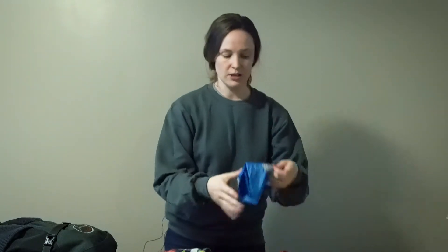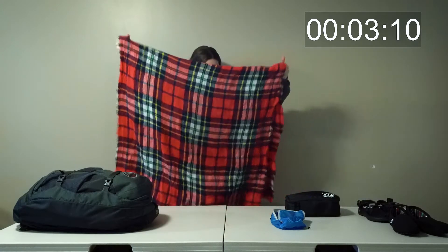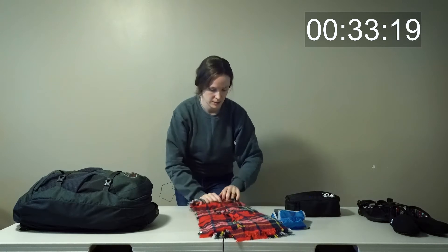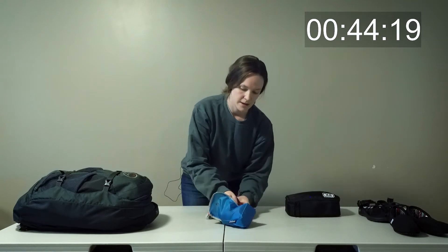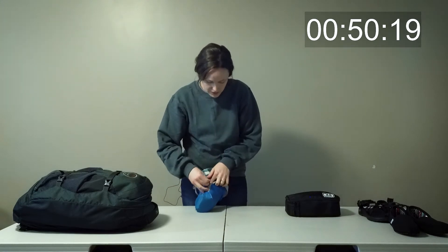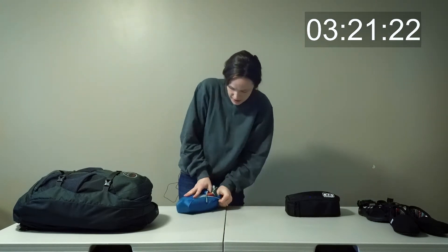The other thing you can do with packing cubes — say you have something kind of big, like this big scarf I'm bringing on our trip. You could use a smaller packing cube just for this one item to condense it down. I'm going to take my scarf, fold it up, and roll it. Rolling is always good when it comes to packing. Then I'm going to just stuff this thing full.